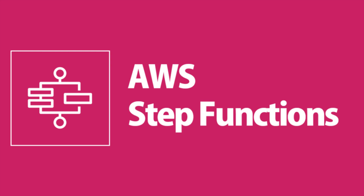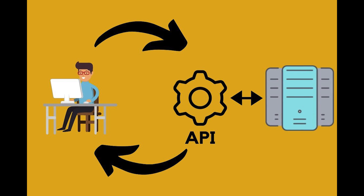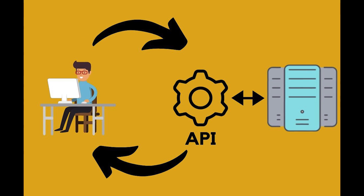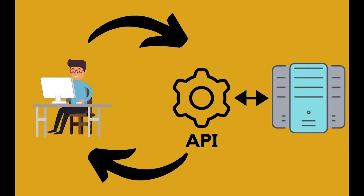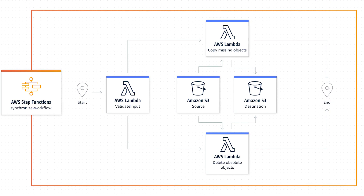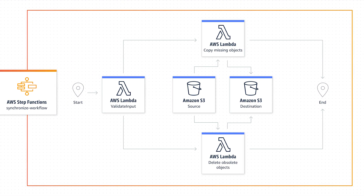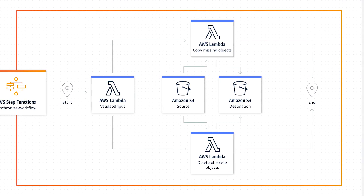Next up is Step Function support for calling external dependencies via HTTPS endpoints. This new feature makes it easy for your step functions to directly integrate with external APIs like Stripe and GitHub. Prior to this feature being released, needing to call an external dependency meant creating a tiny Lambda function to perform the job. Now the same thing can be accomplished with just a couple of mouse clicks and configuration in your step function. This new feature simplifies dependency integration and makes it a whole lot easier to integrate your step functions with applications outside of AWS.